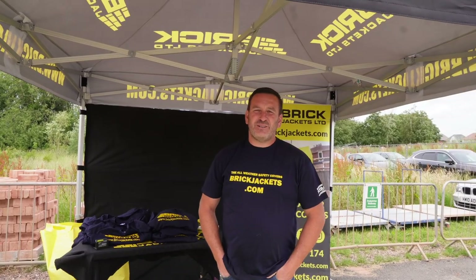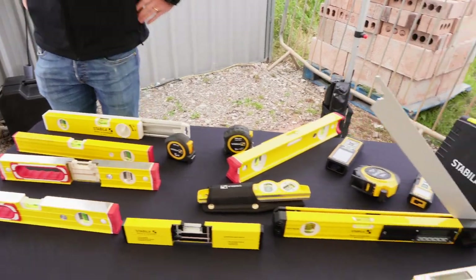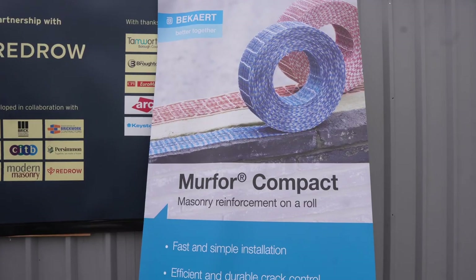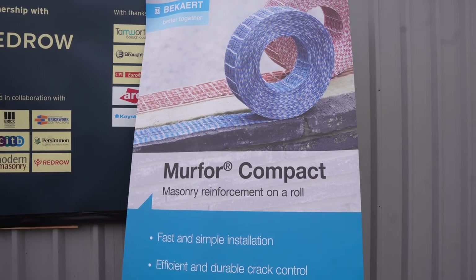We've got Joe from Brick Jackets here, we've got Stabila here, and we've also got Grayson's as well as a few other sponsors and trade stands, so it should prove to be a really interesting day. Let's go and see how Louie is representing us in the competition.